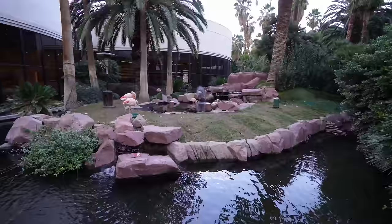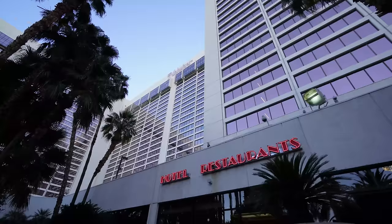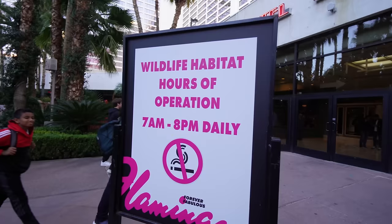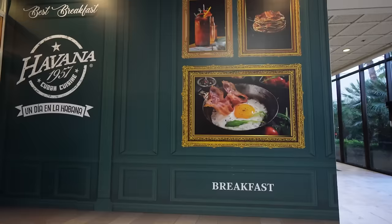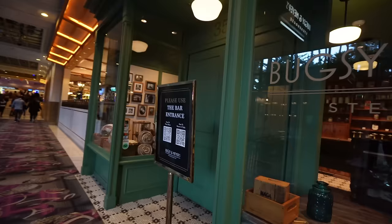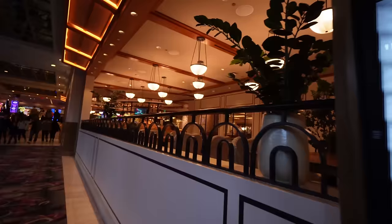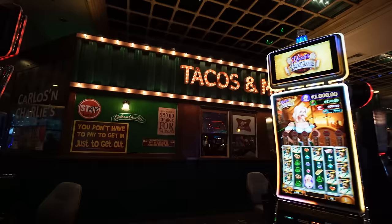They do have flamingos at the Flamingo here in the corner in front of the pool. The wildlife habitat hours are 7 a.m. to 8 p.m. daily. They're building a new restaurant, Havana 1957 Cuban cuisine, over this way, right across from Bugsy & Meyers steakhouse — a place I've been wanting to try for the longest time. It's got a pretty cool bar entrance.